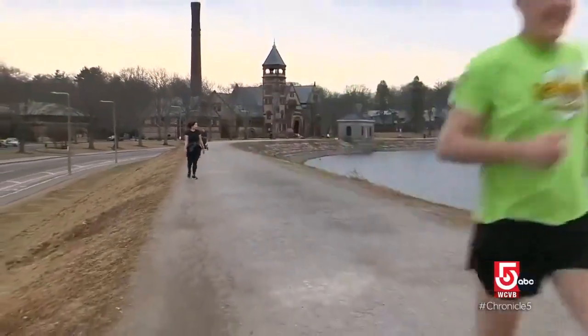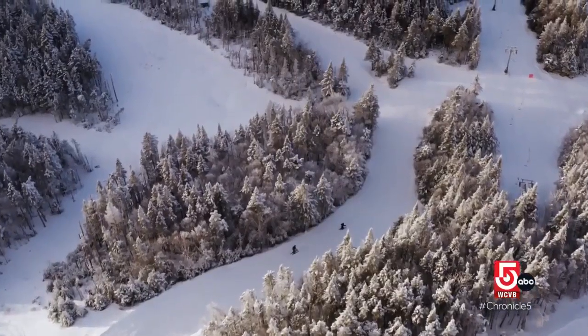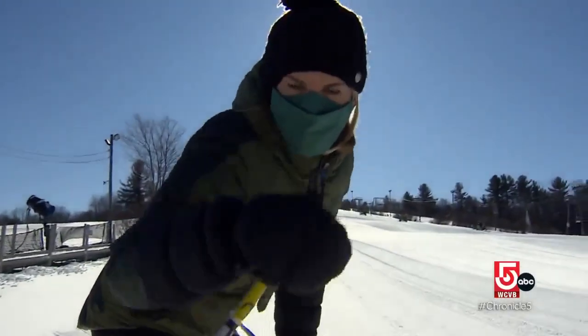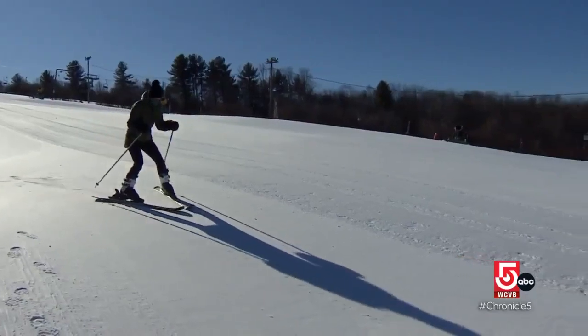Even in years when snow can't seem to find us, thousands of skiers travel back to nature to find it, and Chronicle is no exception. We love to ski — from bunny hills to black diamonds, we've got 40 years of history on the slopes.